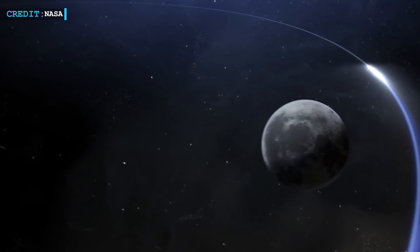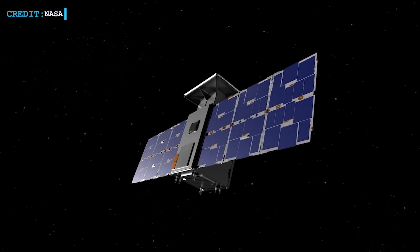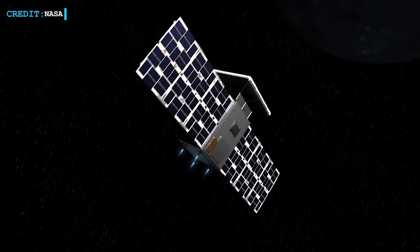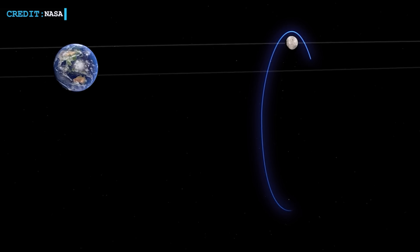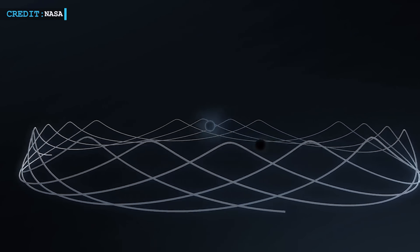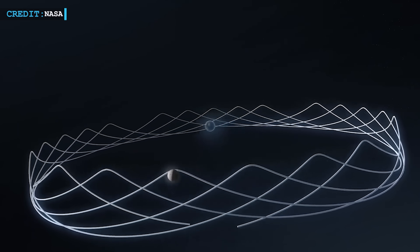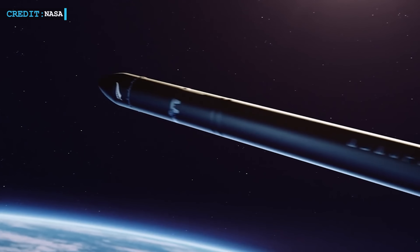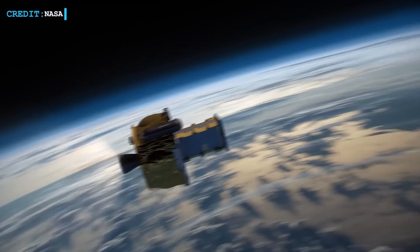The Cislunar Autonomous Positioning System Technology Operations and Navigation Experiment, or Capstone, was launched to assess the stability of a strange elliptical orbit around the moon. Since its trajectory must be carefully altered as it travels, Capstone cannot reach the moon until communications are restored. The first adjustment has been delayed, but the satellite still had enough fuel to return to its original course, NASA said in a second statement on Tuesday. Prior to being launched by its Rocket Lab launch vehicle out of Earth's orbit, the satellite safely separated from the rocket, deployed its solar panels, and gained speed for almost a week.